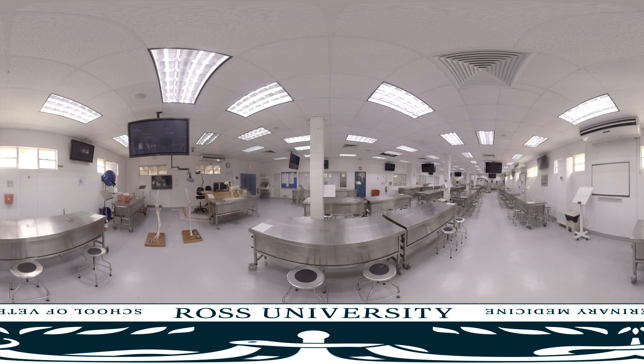Diseases are studied in detail and disease management is introduced in semesters five, six, and seven. During these semesters — the final semesters on the Ross Vet campus — you will gain hands-on experience diagnosing and treating diseases in large and small animals.